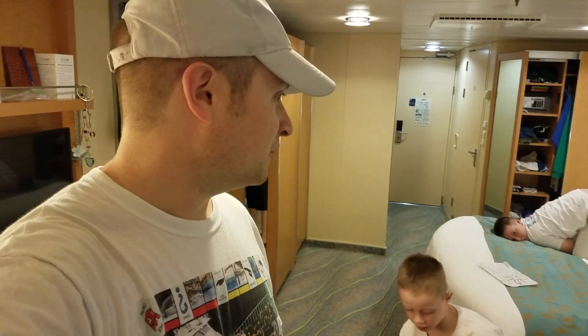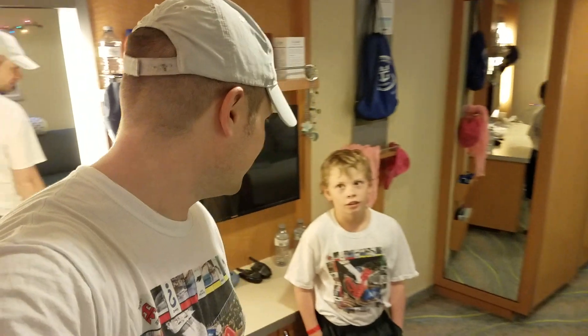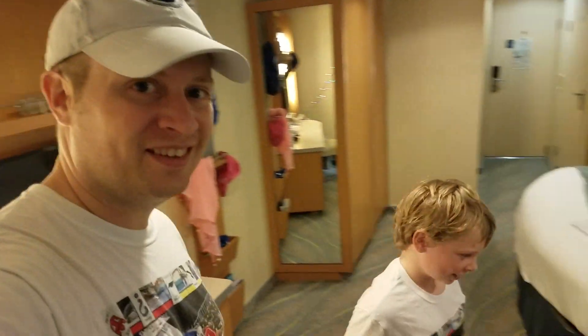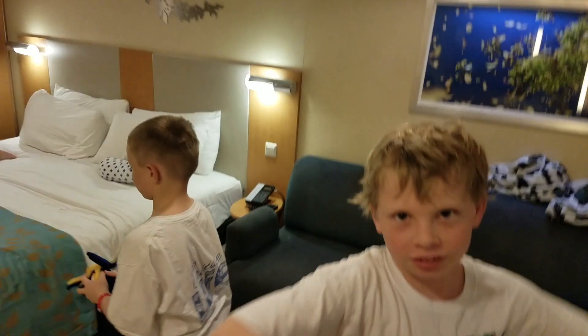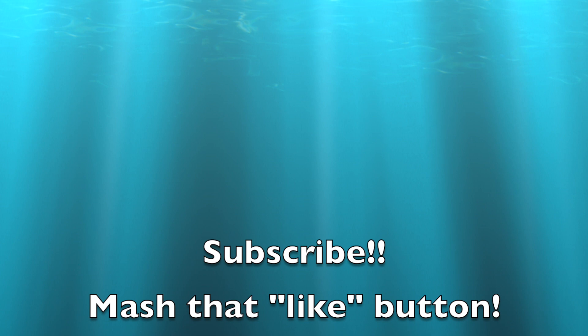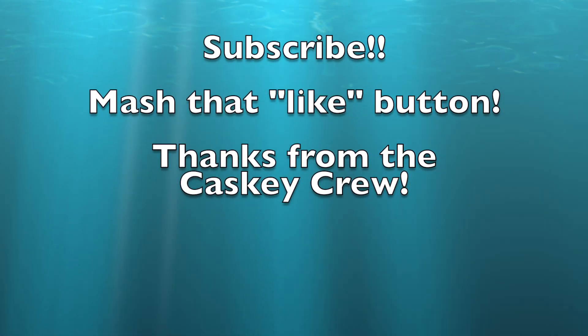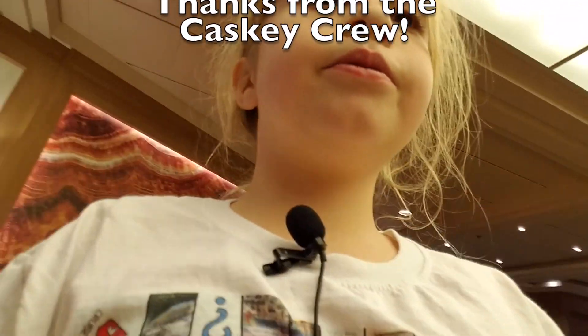So there's a quick tour of our room. These rooms are not accessible online — you cannot book them through the Royal Caribbean website, so you have to ask for them specifically. But for a family of six like us, it's perfect. We are on the cruise — first day, yay!